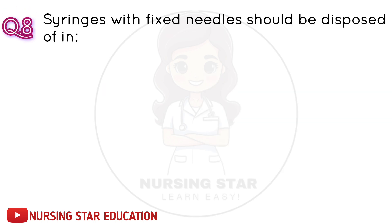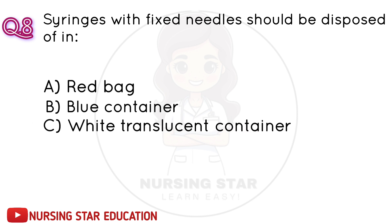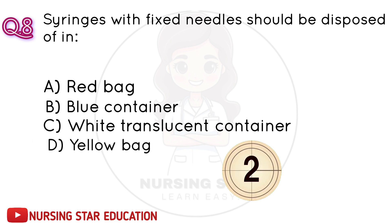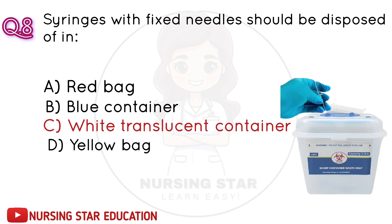Question number 8: Syringes with fixed needles should be disposed of in: A. Red bag. B. Blue container. C. White, translucent container. D. Yellow bag. Correct answer: C. White, translucent container.